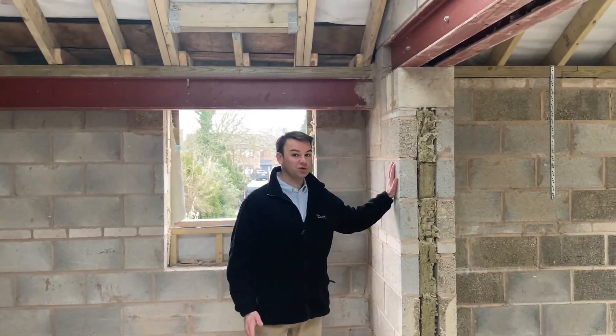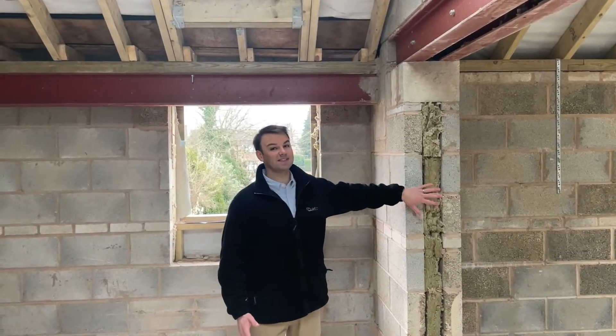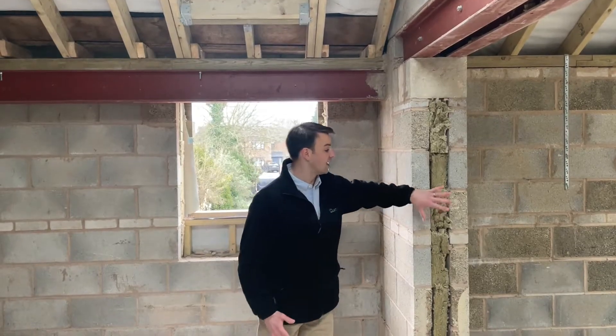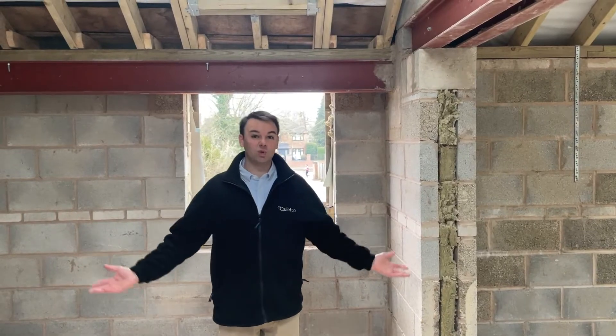Here we've used 7.3 Newton concrete blocks with a 100mm cavity, 75mm RW3 at 60kg per metre cubed, and then another 7.3 Newton concrete block. We've used that through the main walls of the house.